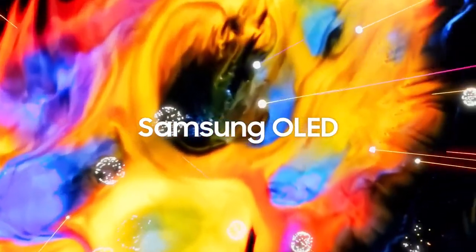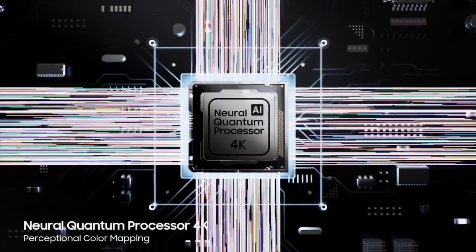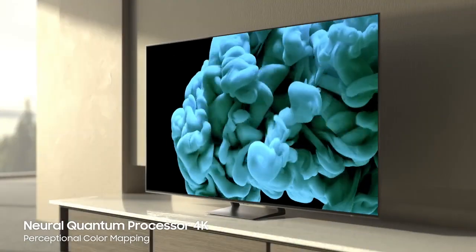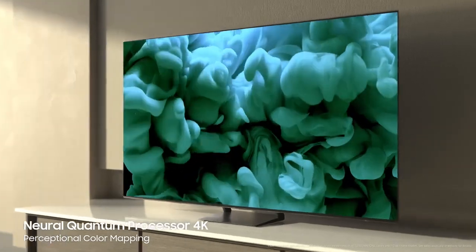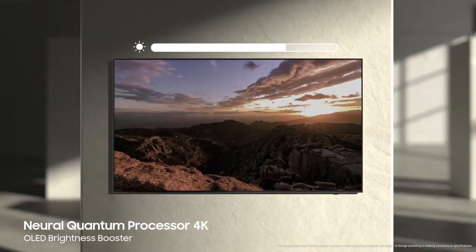Number 1: Samsung S90C OLED TV — the king of contrast. Prepare to be dazzled by the S90C's self-illuminating OLED panel. Colors burst from the screen with unreal vibrancy, while shadows disappear into an abyss of absolute black. This contrast mastery translates to stunning HDR visuals, making movies and games look like they're leaping out of the screen.